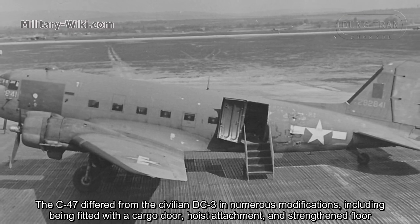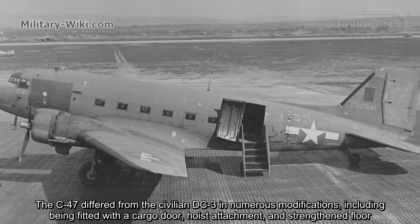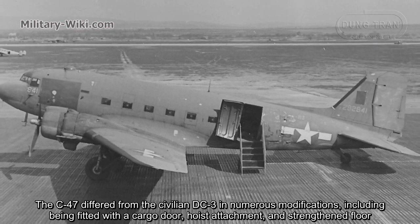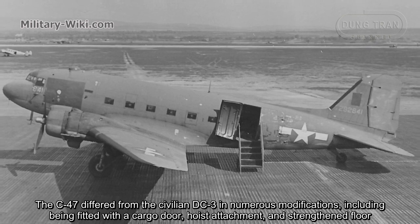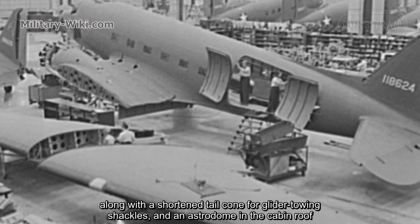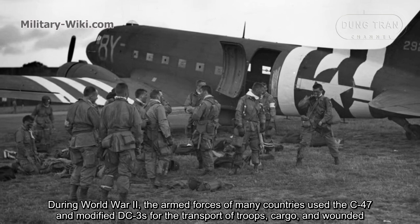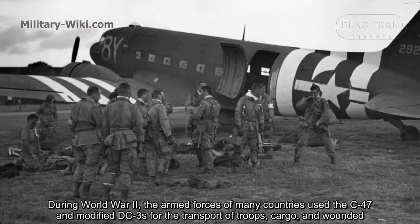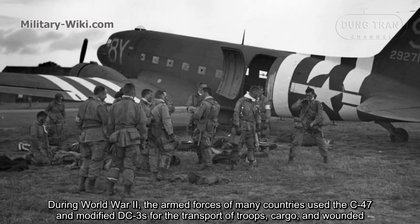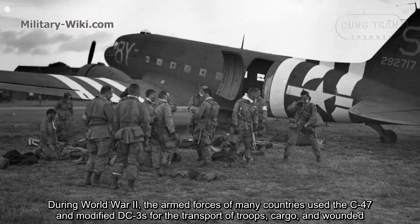The C-47 differs from the civilian DC-3 in numerous modifications, including being fitted with a cargo door, hoist attachment, and strengthened floor, along with a shortened tail cone for glider-towing purposes and an astrodome in the cabin roof. During World War II, the armed forces of many countries used the C-47 and modified DC-3s for the transport of troops, cargo, and wounded.